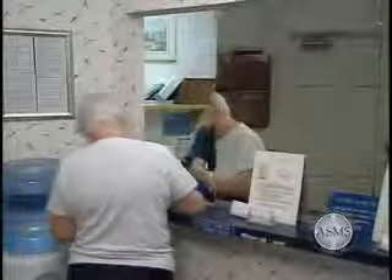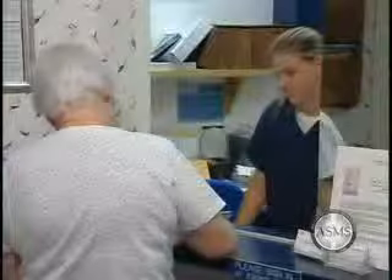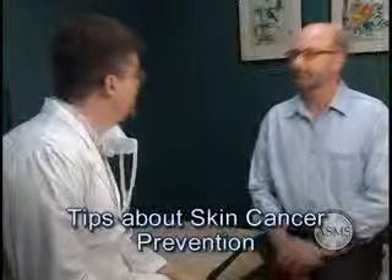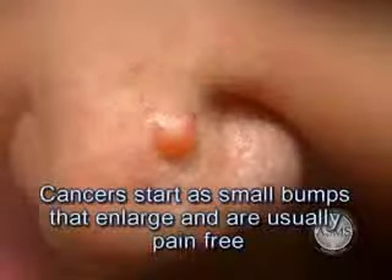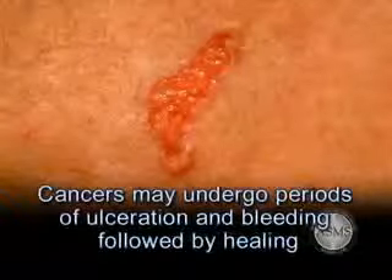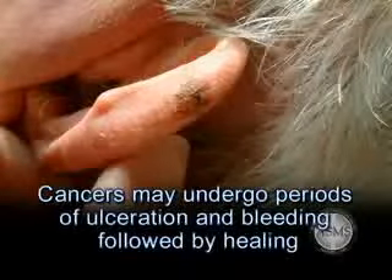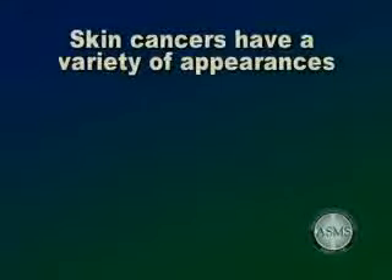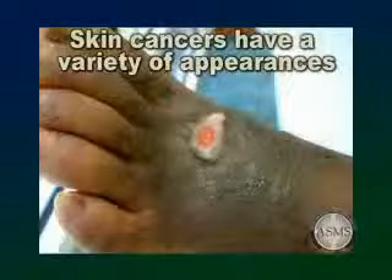If you have had a skin cancer, you are likely to develop another in the years ahead. To minimize your problems, you should be evaluated frequently for new suspicious lesions on your skin. Skin cancers start as small bumps that slowly or sometimes rapidly enlarge, are usually pain-free, and may have been present for a period greater than two weeks. Skin cancers frequently undergo periods of ulceration and bleeding followed by healing. Your dermatologist should examine any skin lesion that has a history of bleeding. Skin cancers may appear as flesh-colored, waxy or pearly, red scaly patches, large tumor masses, or sores that do not heal. A biopsy may be required to determine if the skin lesion is in fact a skin cancer.